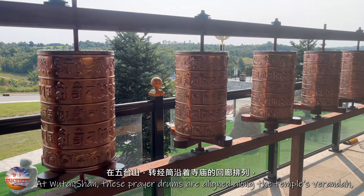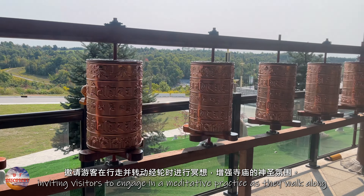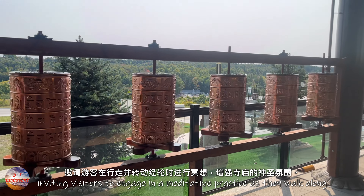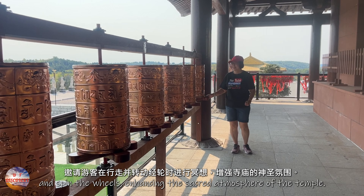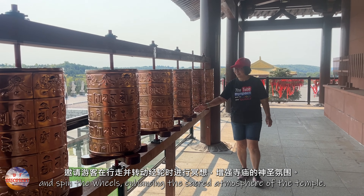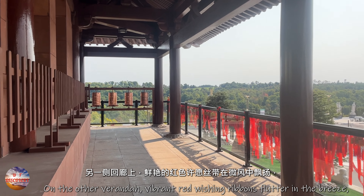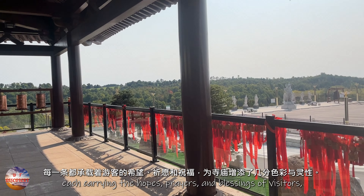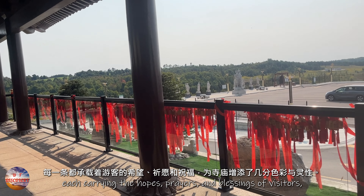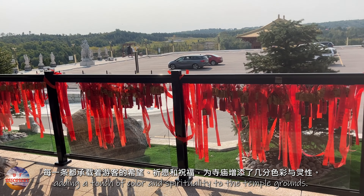At Wutai Shan, prayer drums are aligned along the temple's veranda, inviting visitors to engage in a meditative practice as they walk along and spin the wheels, enhancing the sacred atmosphere of the temple. On the other veranda, vibrant red wishing ribbons flutter in the breeze, each carrying the hopes, prayers, and blessings of visitors, adding a touch of color and spirituality to the temple grounds.